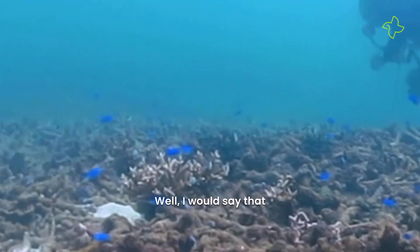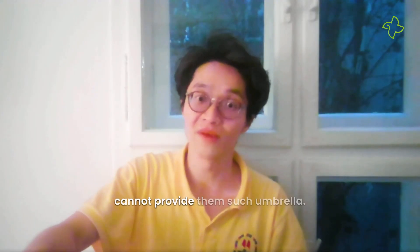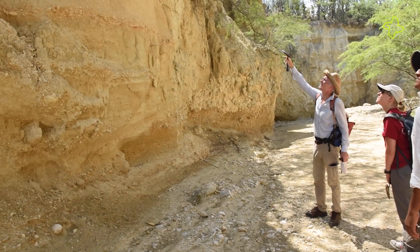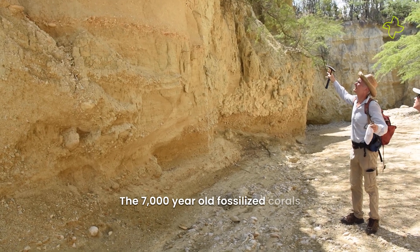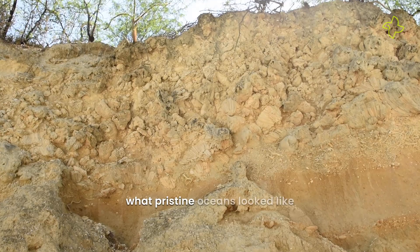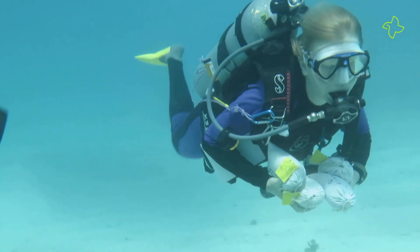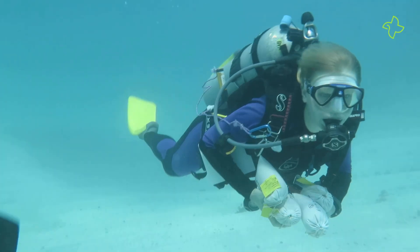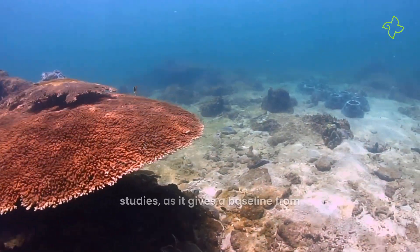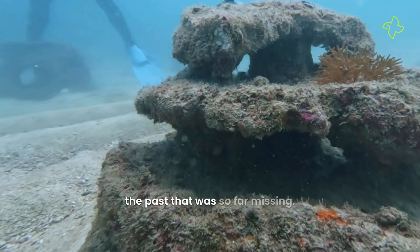I would say eventually these will also collapse if the coral reef cannot provide such an umbrella for these small-sized fish. The 7,000-year-old fossilized corals can help us understand what pristine oceans looked like before human industrial activities. Scientists say that more such data might even aid future conservation studies, as it gives a baseline from the past that was so far missing.